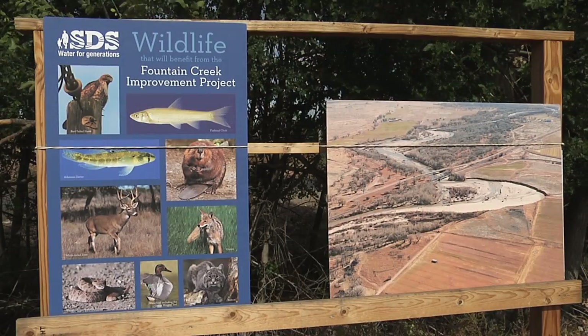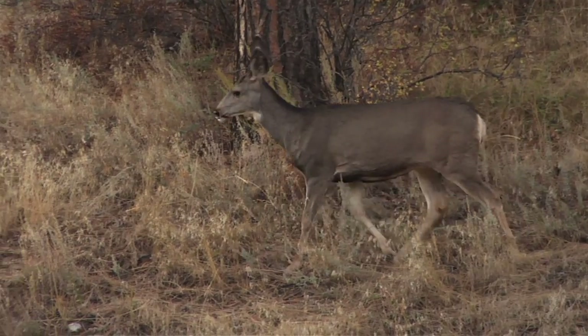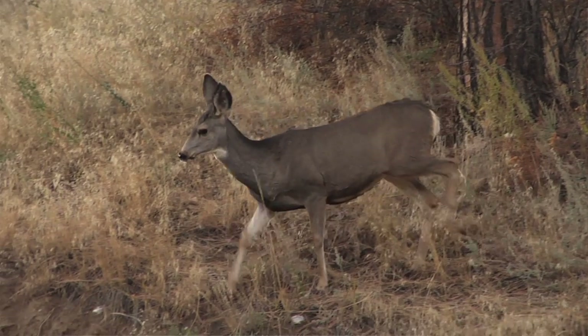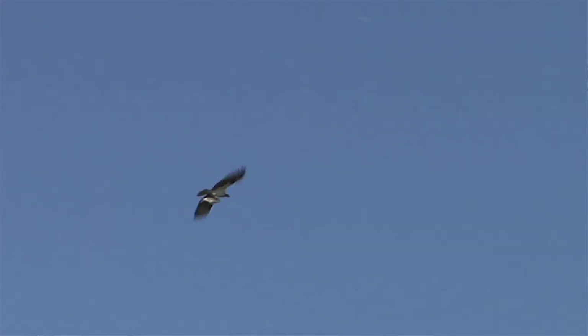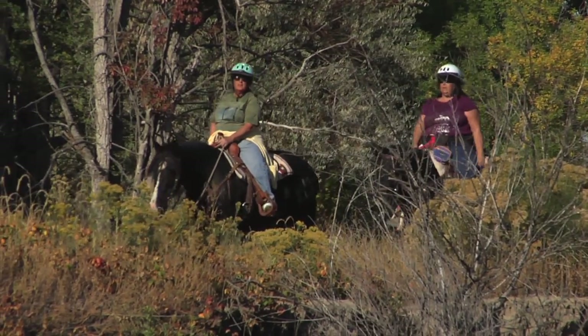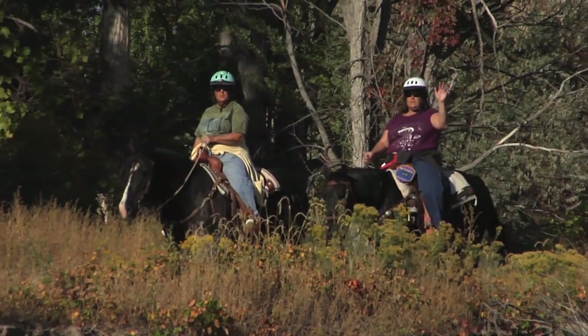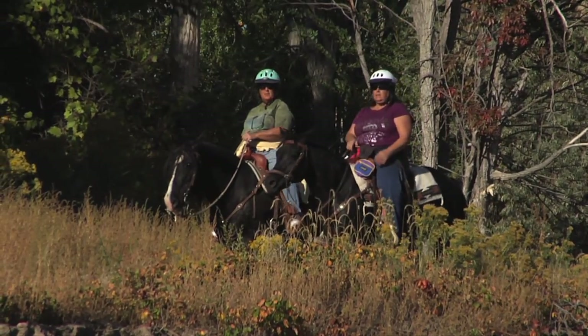The plantings we did as part of this project will create a good wildlife habitat for the deer that are in this area, the fox. We've seen more hawks and others in this area because now it's a food source. So it'll be wildlife, and there'll be a trail that'll encircle this, built in part with GOCO money, that'll make it sort of a recreational amenity too.